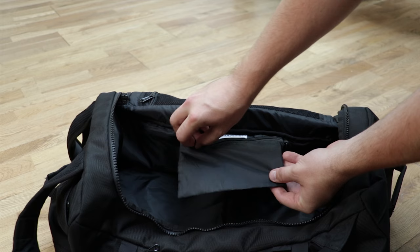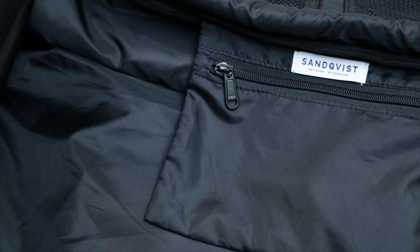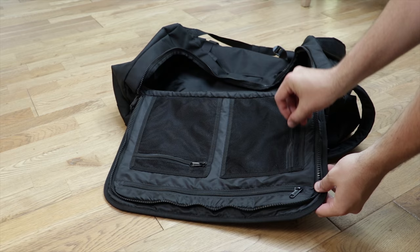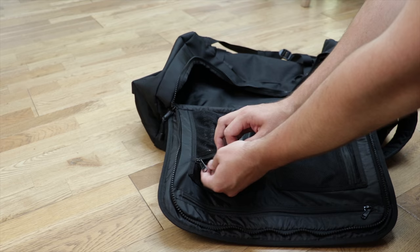Now let's unzip the main compartment. At Pack Hacker we've referred to really big bags as buckets — well the Sandkvist ZAK is more like a full-on bathtub; there is so much room inside. Within the main compartment you'll find a medium-sized pocket on the side, great for smaller items. On the back panel you'll find three more pockets for organization: a long zip giving access to a large thin document pocket, plus two mesh pockets that are ideal for things like an external hard drive case.